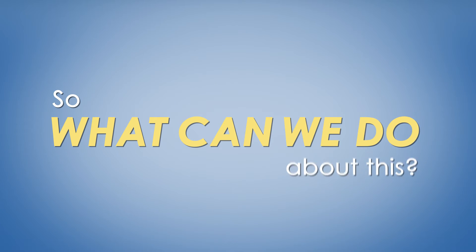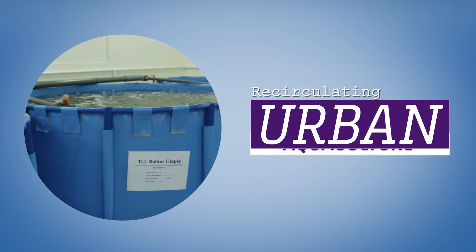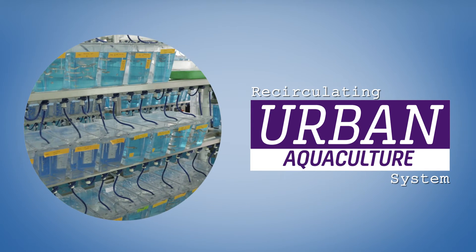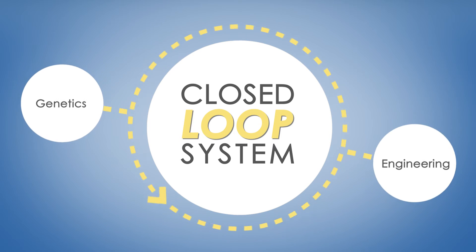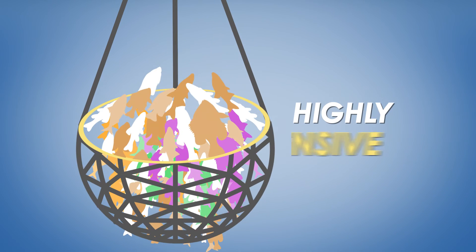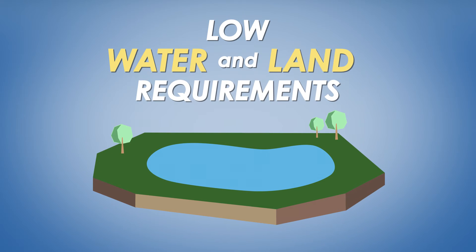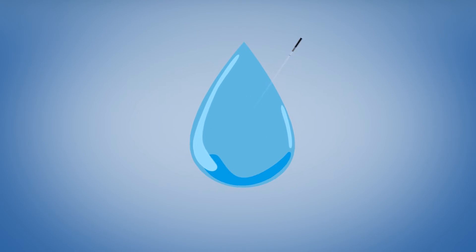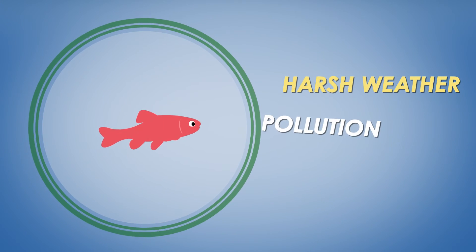So what can we do about this? Introducing the Tomasic Life Sciences Laboratory's Re-Circulating Urban Aquaculture System. It's a closed-loop system supported by genetics and engineering, making for highly intensive farming with low water and land requirements. We could also have better control of water quality and temperature, and keep it safe from harsh weather, pollution and plankton bloom.